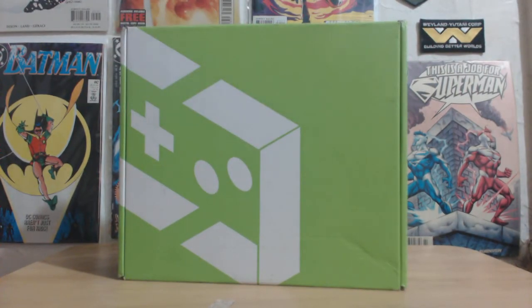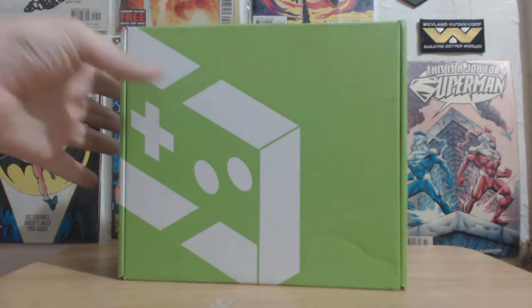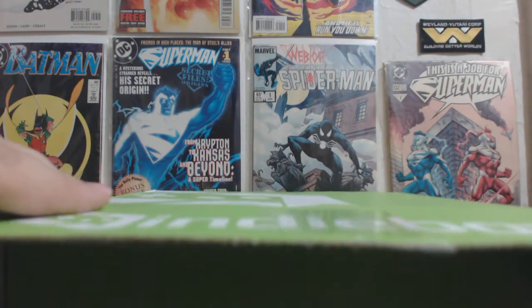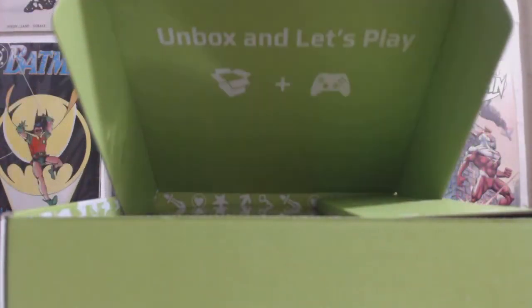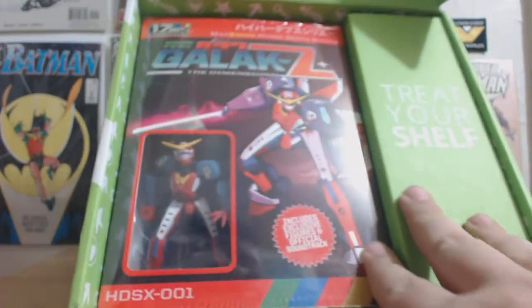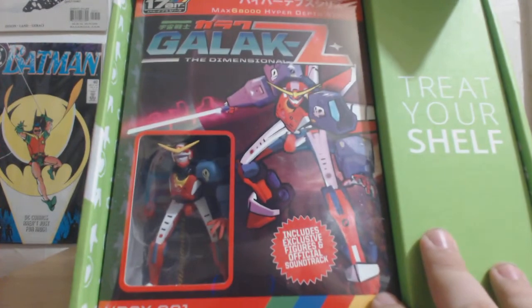What Indie Box is, is a service that sends you once a month a really awesome surprise. Now the awesome surprise is not within the Indie Box itself, but within the Indie Game within.